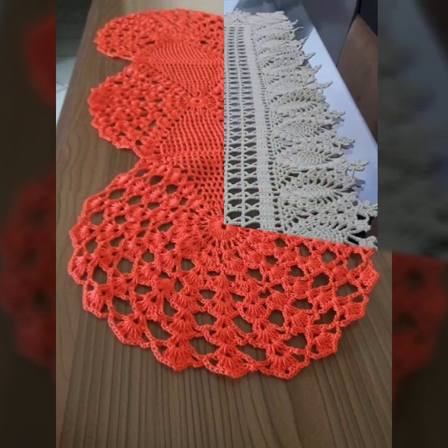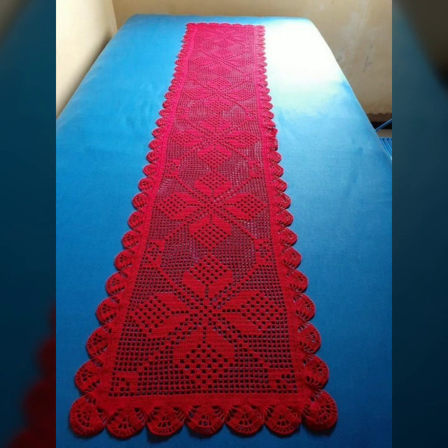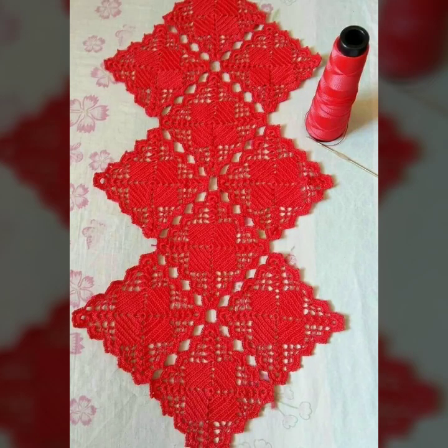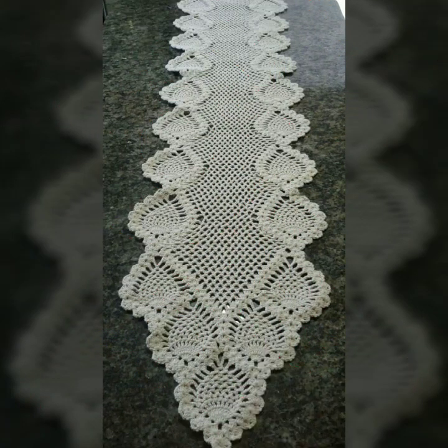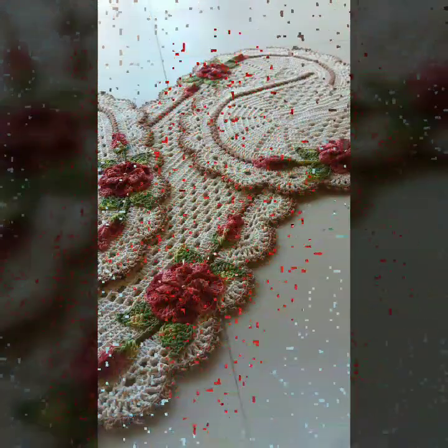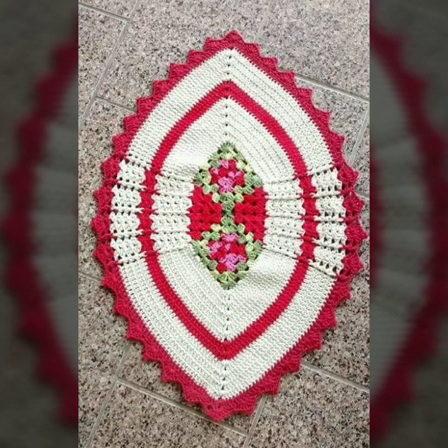You can easily make these very beautiful crochet table covers if you know crochet work. Stylish and trendy crochet table cover ideas you can see in this video — most beautiful, most trendy crochet table cover designs decorated with flowers, beaded stones. Washable table cover designs, soft and beautiful table cover designs in stylish colors — light colors, dark colors, beautiful color combination contrasts — you can see in this video.